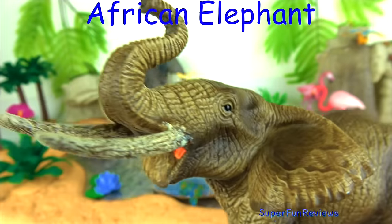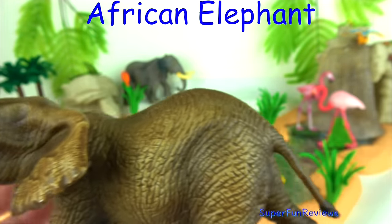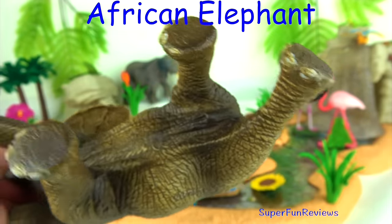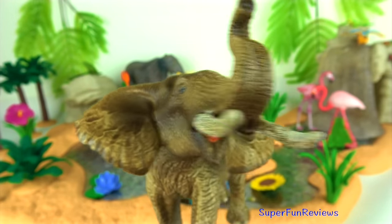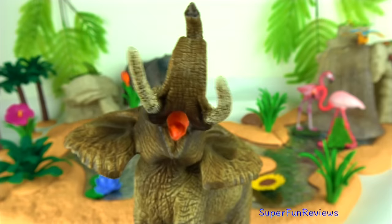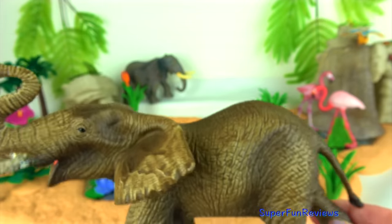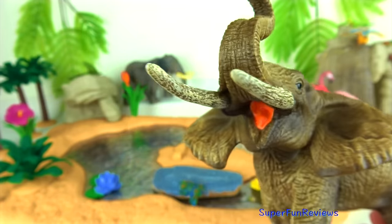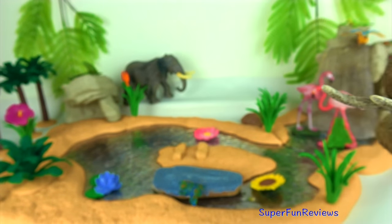Another African elephant. Their thick-set bodies rest on stocky legs and they have concave backs. Their large ears help them with heat loss — they flap them to lose heat. The upper lip and nose form a trunk. Elephant mating rituals include the gentle entwining of trunks.